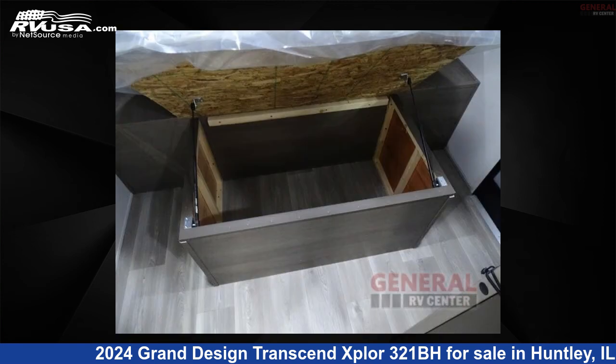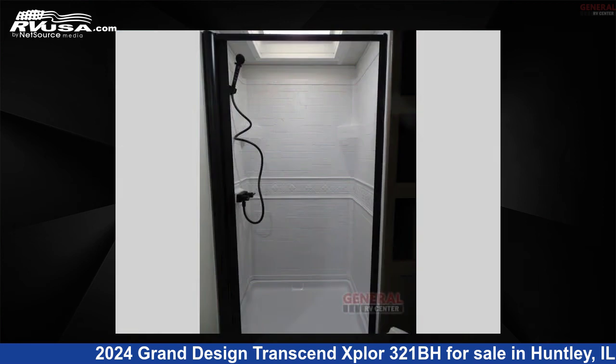The floor plan layout of this travel trailer features bath and a half, bunkhouse, front bedroom, outdoor kitchen, and two entry/exit doors.